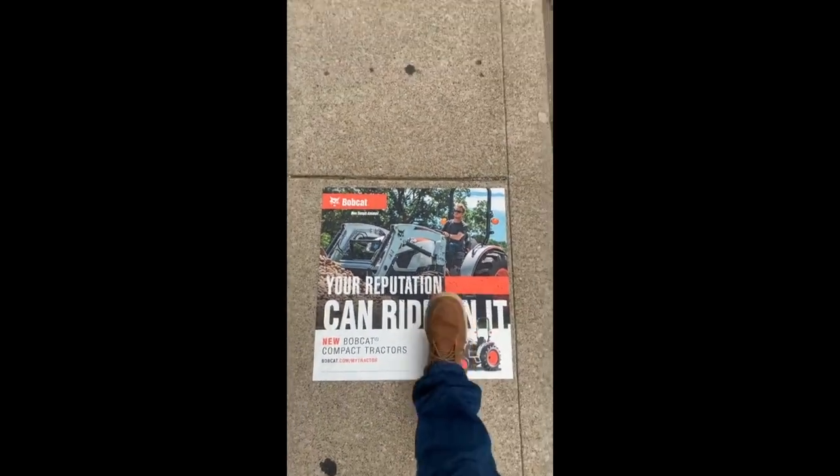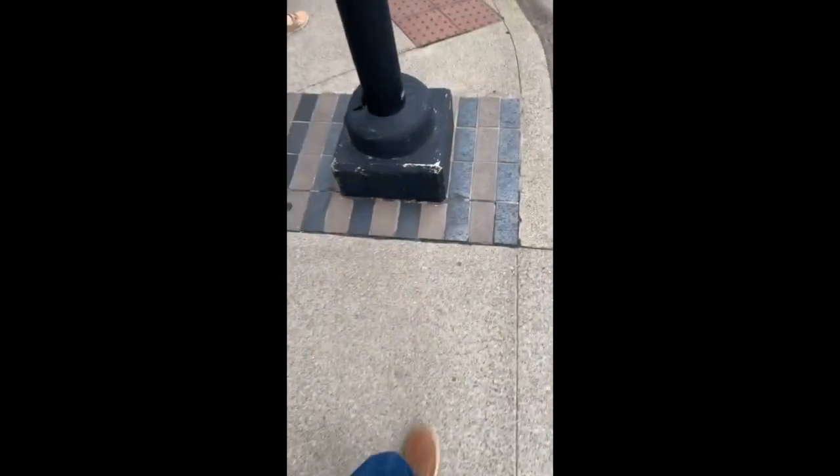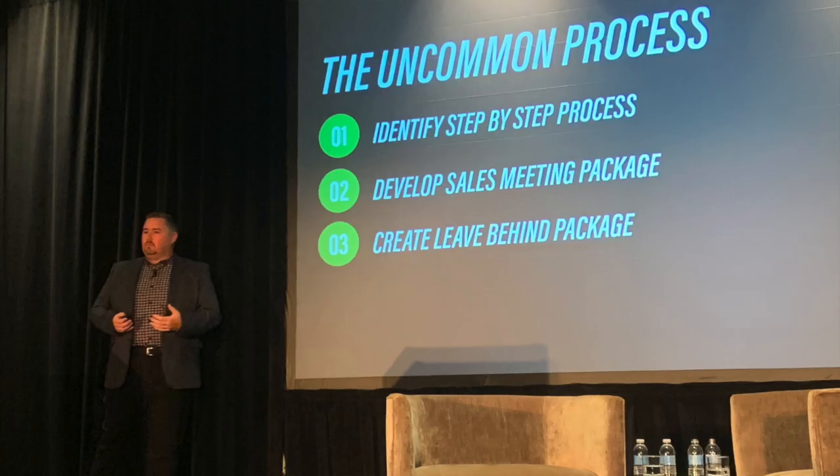Bobcat's got ads on the ground — pretty cool. 'Reputation, you can ride on it,' or something. We're very proud to be on their team because we've been using it for six or eight months now. I feel ridiculous wearing that around, but it's going to be a good event.